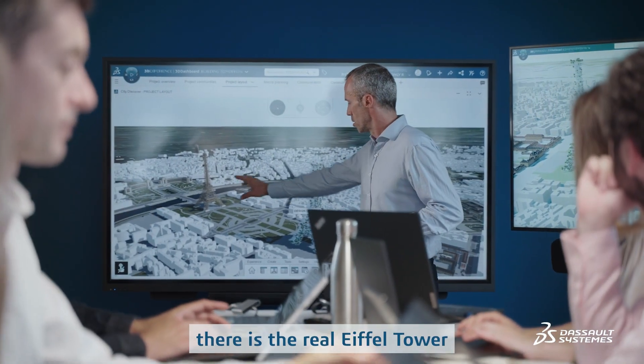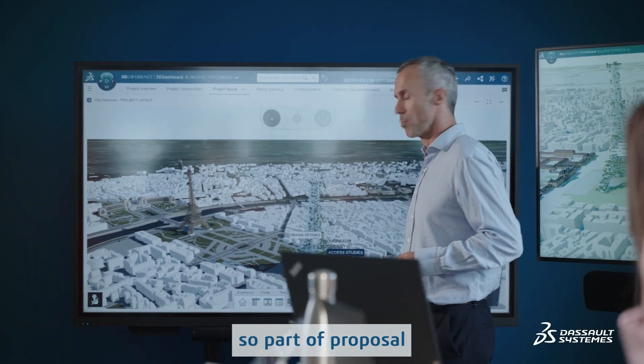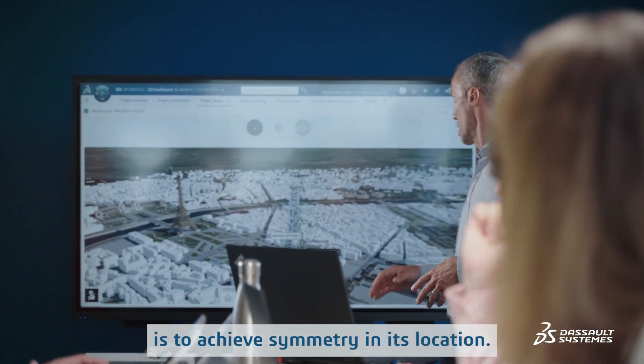Today, you can see that there is the real Eiffel Tower at the center of the place. The proposal was to get a symmetry with the new tower.